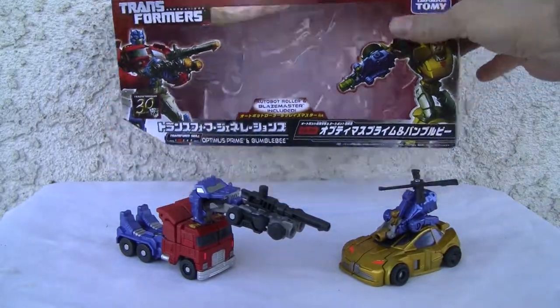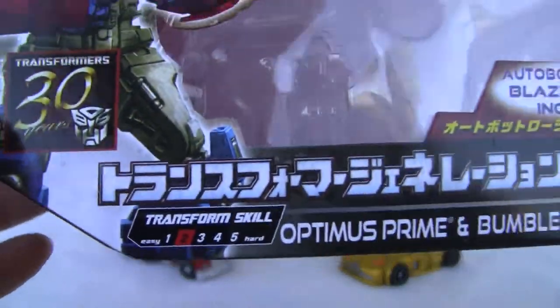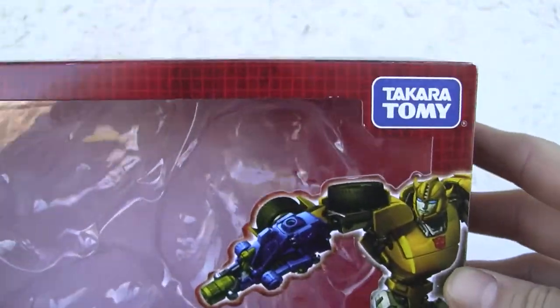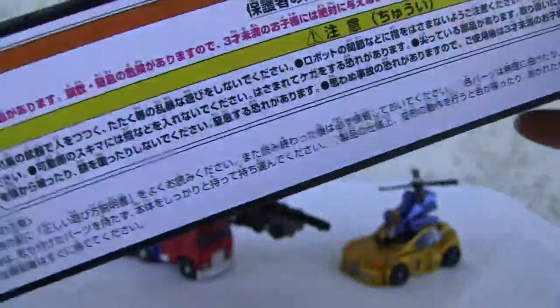There they are. Let's show the box as always. Small little box. As you can see — Optimus Prime, Bumblebee, little Commander class. It's not that big. Takara Tomy — there's Bumblebee, Optimus Prime. Neat little box. I kind of like it.